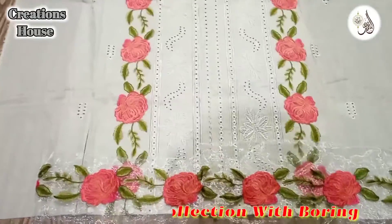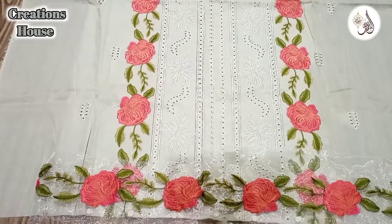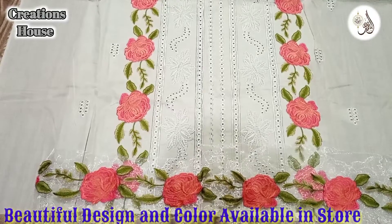Now I will show you the rest of the accessories. There are different colors and designs available. For PDF and presents, you can contact Batser.